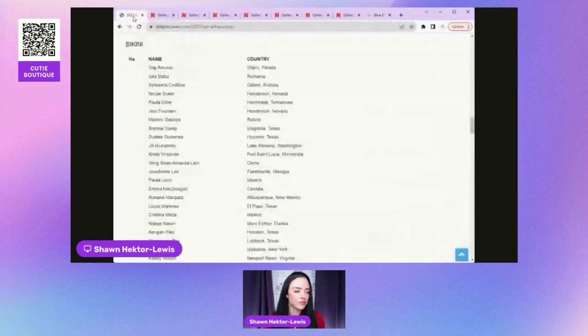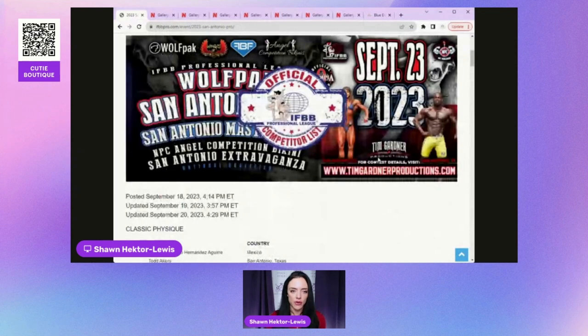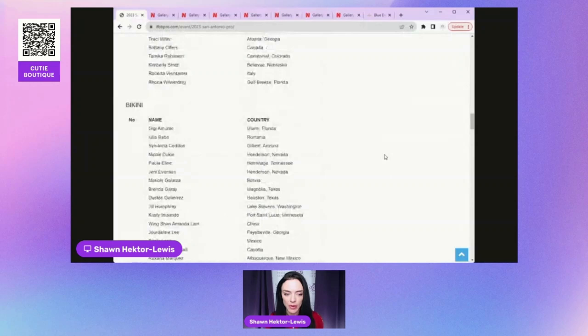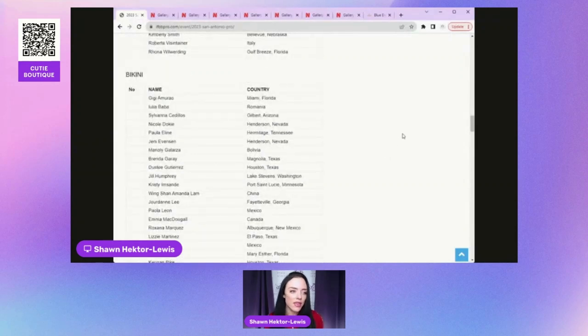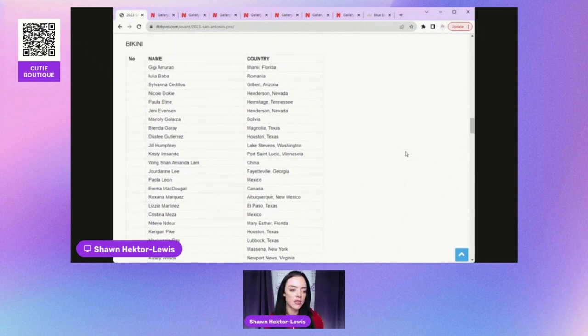Let's take a look at our list for this weekend in San Antonio. We're getting very close to the Olympia qualification cutoff, so shows should start getting bigger. I'm a little surprised this one isn't bigger, especially being in Texas, which tends to have really big shows. There are several girls on this list who've been getting top fives, and it could be anybody's game with a couple of wild cards thrown in.